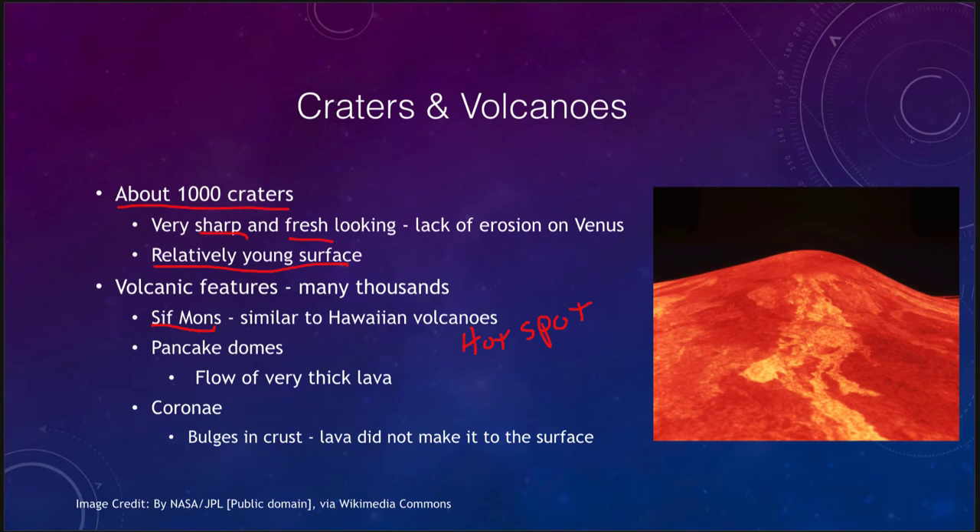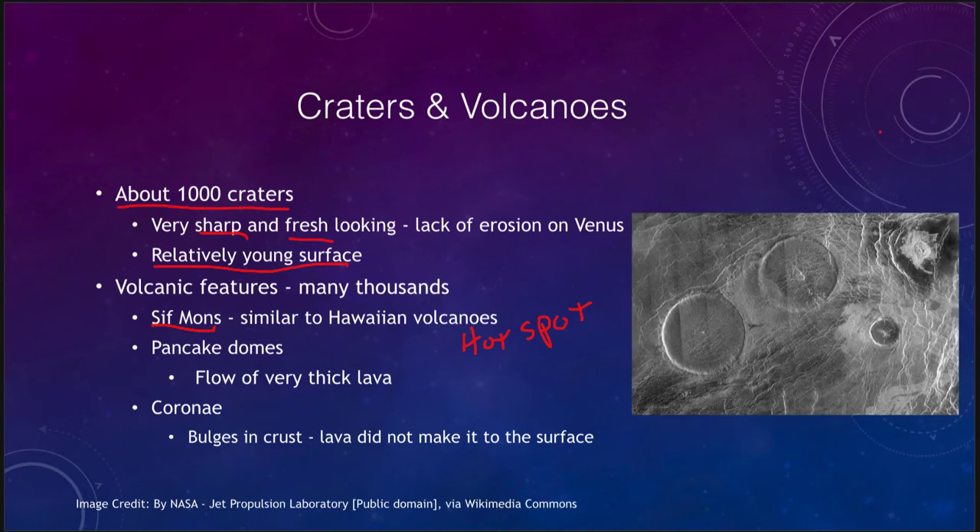Venus is dominated by these volcanic features. Some of the other features we see are also volcanic, including pancake domes. Pancake domes are flows of very thick lava — much thicker lava pushing up and filling out a region. They're still volcanic in nature, but it's a much thicker, slow-flowing lava. They come up as domes and are known as pancake domes for their round appearance, kind of the shape of a pancake.